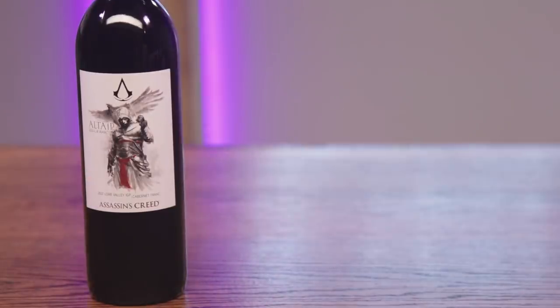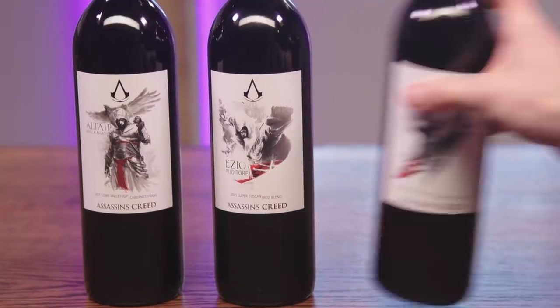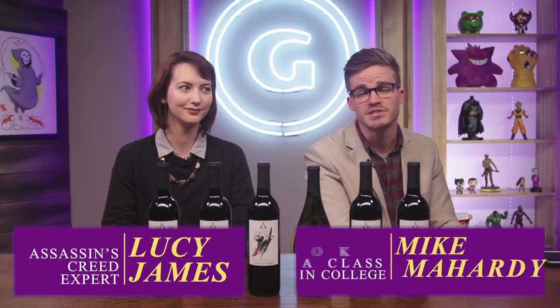Hello everyone, welcome back to GameSpot. It is Thanksgiving week here in the United States and it's pretty slow here at GameSpot. But we were sent six bottles of wine from Ubisoft, modeled and characterized by the Assassin's Creed characters they are paired with. Lucy James, you're the Assassin's Creed expert in the office. I am, and I'm the resident wine aficionado. So we figured we'd team up to rank and review the Assassin's Creed games based on their wines. Let's get into it.